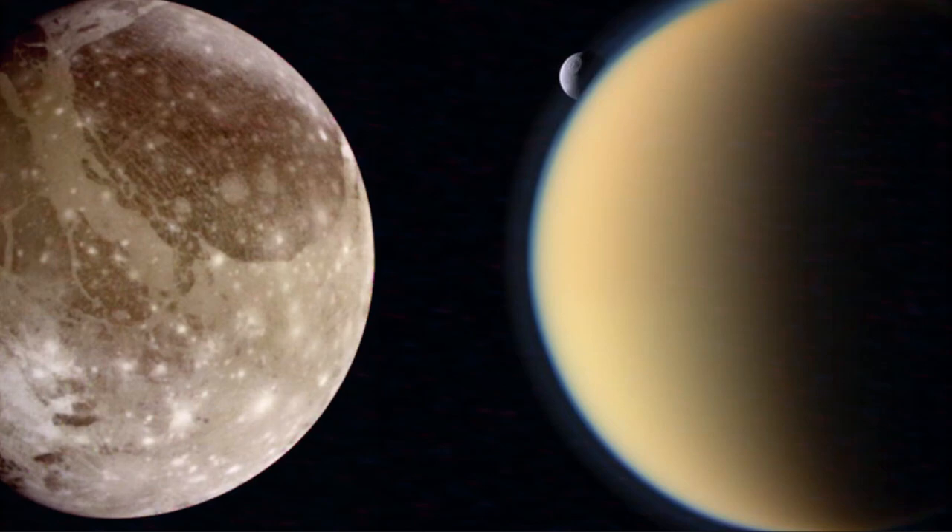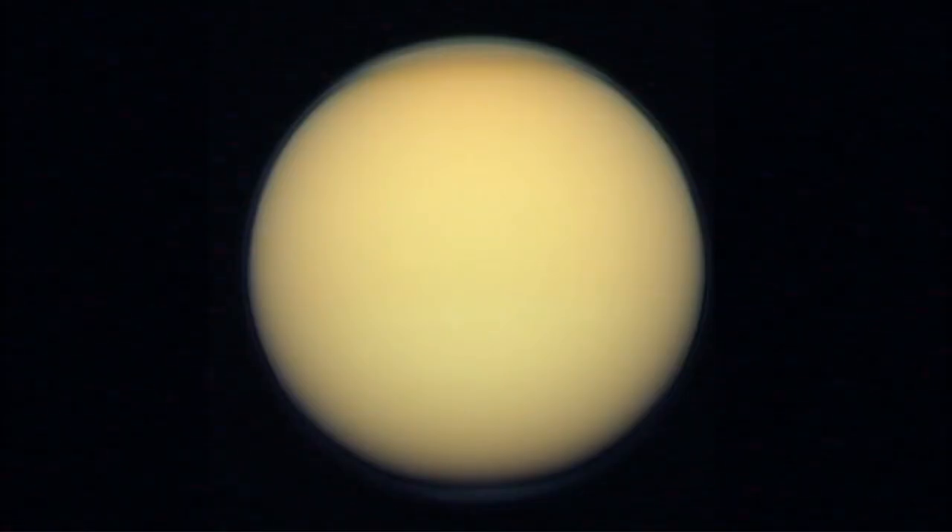Only just smaller by about 2%. One of the most striking features of Titan is its thick, hazy atmosphere, almost a golden color.